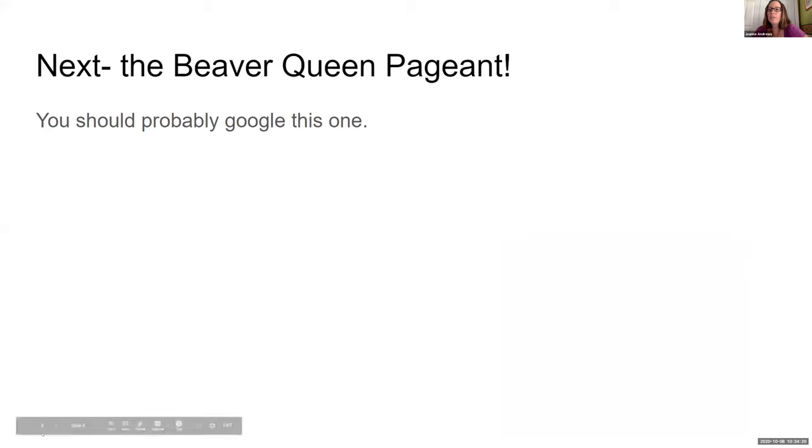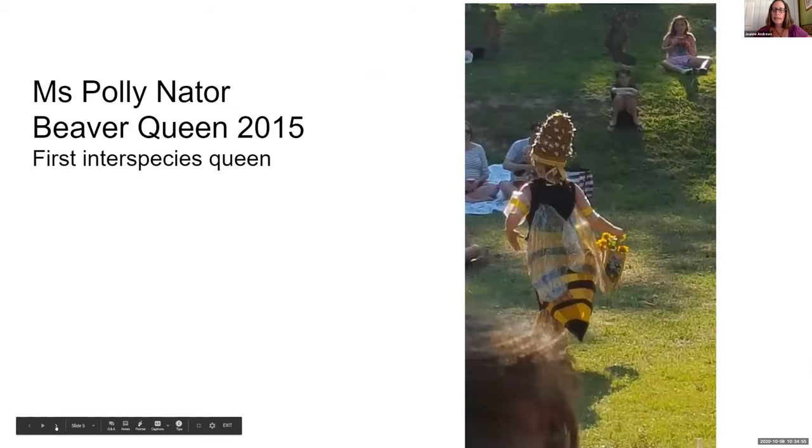Then came the Beaver Queen Pageant—you should probably Google this one. We have an annual fundraiser in Durham called the Beaver Queen Pageant that supports the Ellerbe Creek Watershed Association. Contestants compete to be Beaver Queen. I decided that as a way to broaden my educational efforts around bees and habitat, I would compete to be Beaver Queen. I came up with a persona called Ms. Pollinator, brought all my friends on board, and we created a very fun giant puppet show. I was the first interspecies queen—most of the other queens had been beavers. So Ms. Pollinator, Beaver Queen 2015.